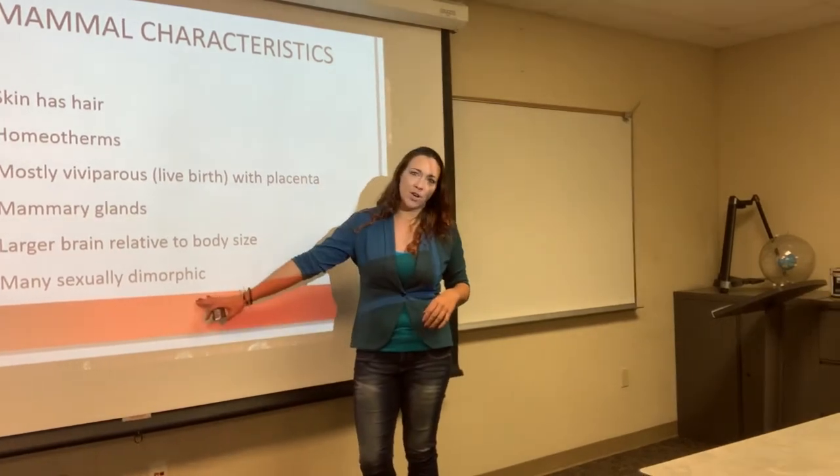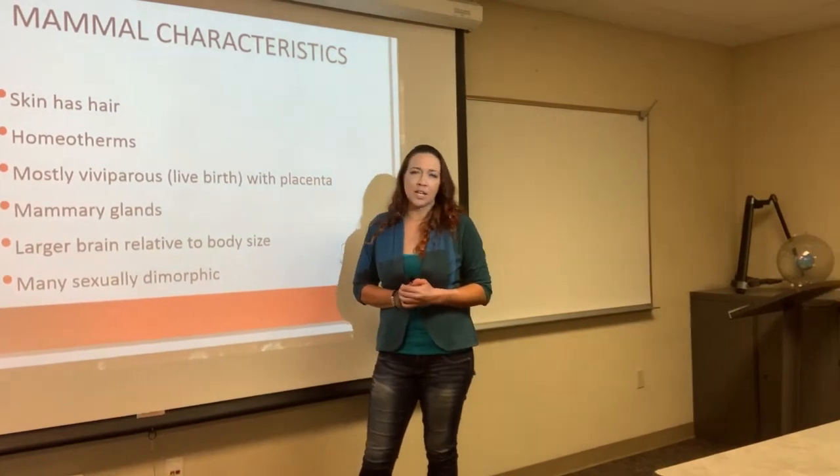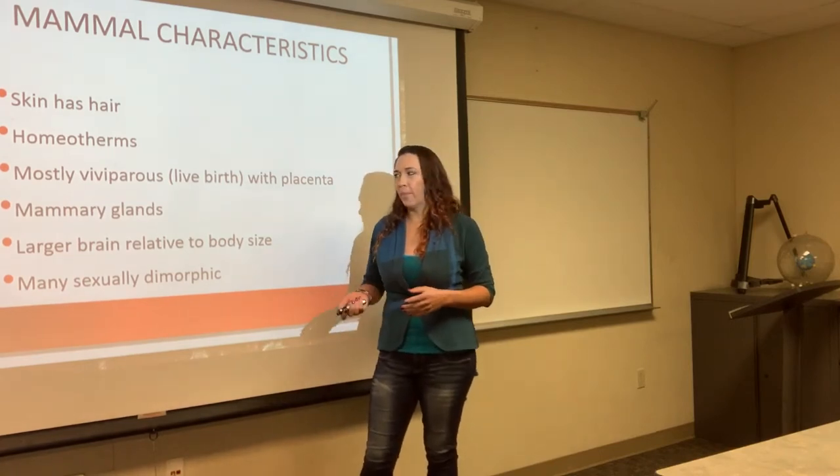And most mammals are going to be sexually dimorphic, meaning the males are going to look different than the females. We've already seen that in some fishes, but it is very, very common in mammals.